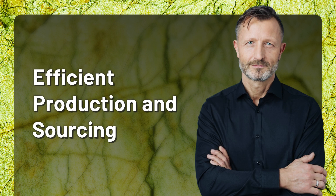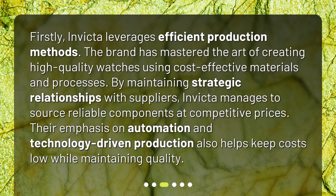Efficient production and sourcing. Firstly, Invicta leverages efficient production methods. The brand has mastered the art of creating high quality watches using cost effective materials and processes. By maintaining strategic relationships with suppliers, Invicta manages to source reliable components at competitive prices. Their emphasis on automation and technology driven production also helps keep costs low while maintaining quality.